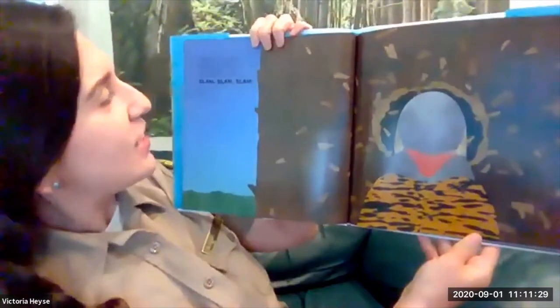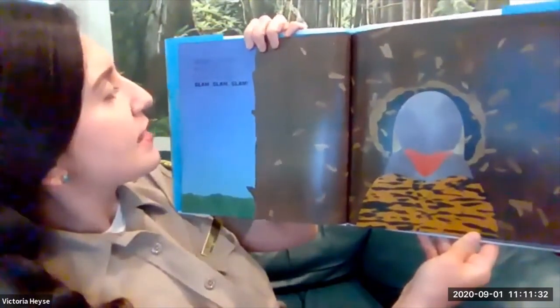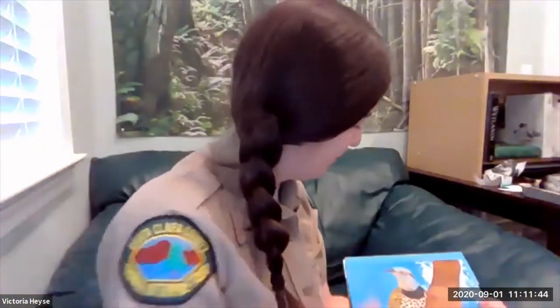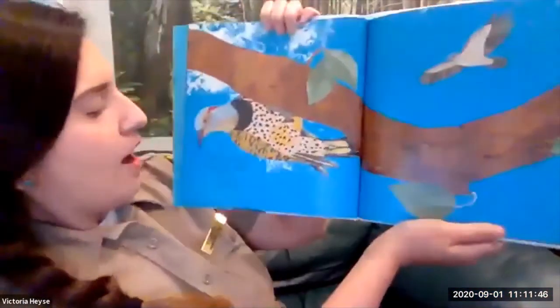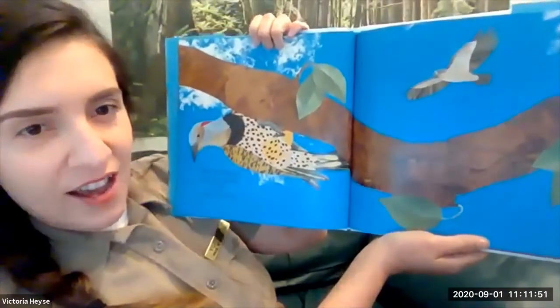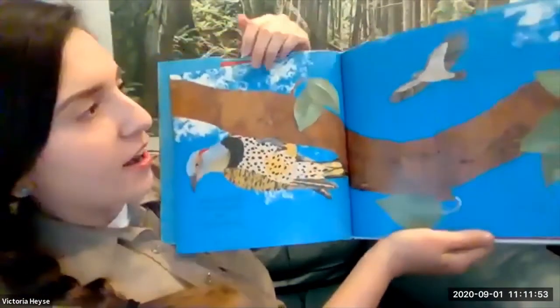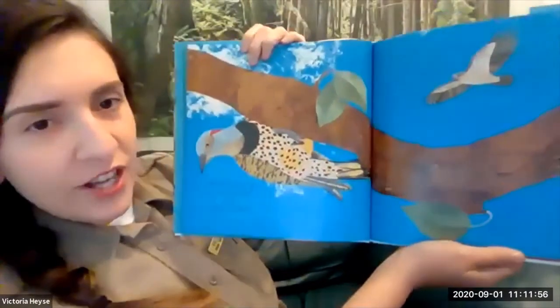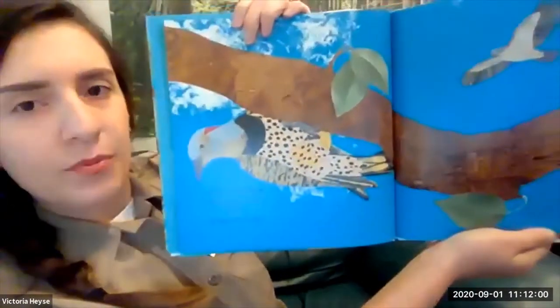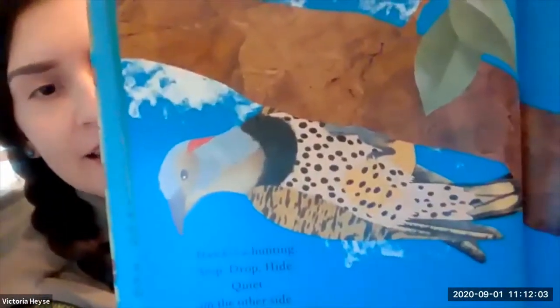Wedge it, sledge it, wham by wham, clear those chips, slam, slam, slam. Hawks are hunting — stop, drop, hide, quiet on the other side. We have our hawk up here, and woodpeckers need to watch out because they do have predators. Here we have our flicker hiding underneath a branch where the hawk can't get to them.